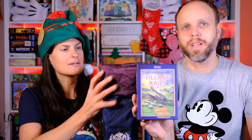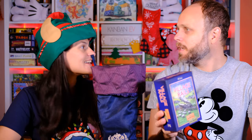Village Rails! This is a route building small card game from Osprey Games. One of my favorite surprises of 2022.